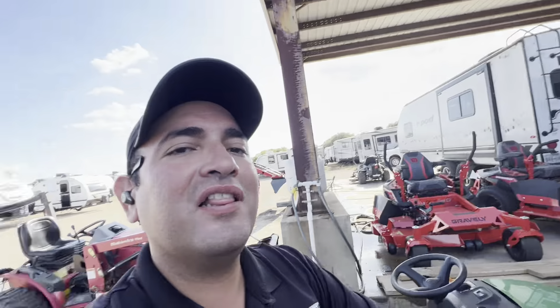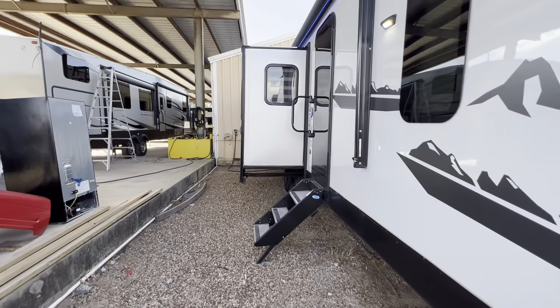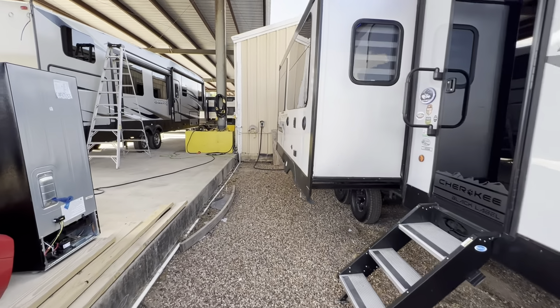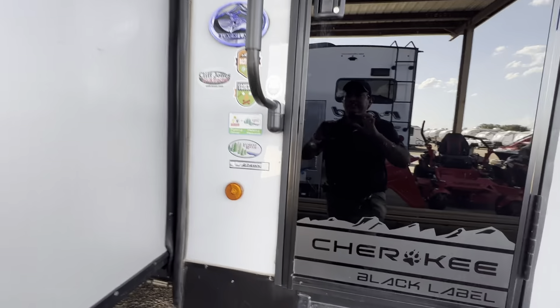Good evening Juanita, Nico from Cliff Jones RV here in Seeley. We'll make a quick video for you to say thank you so much for giving me the opportunity to earn your business on this awesome pre-owned 2022 Forester Cherokee 274 WK Black Label.